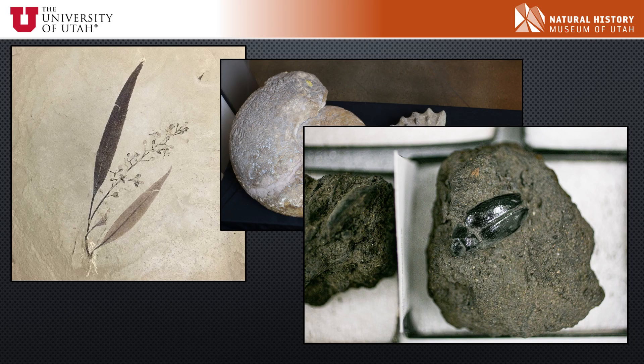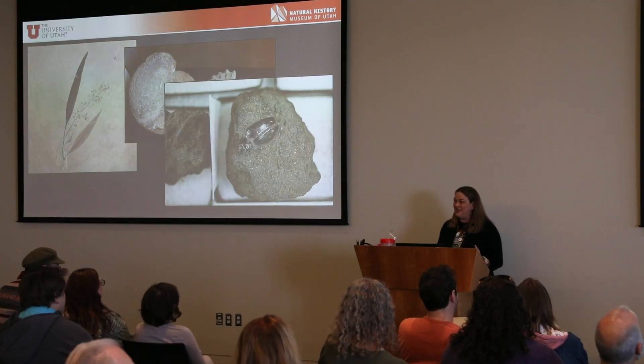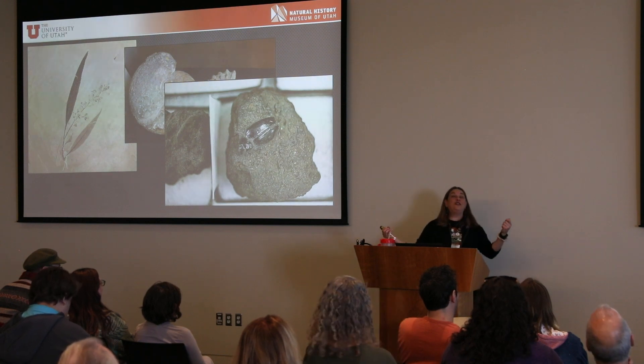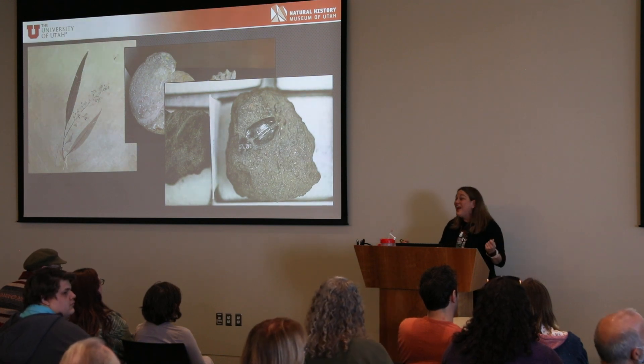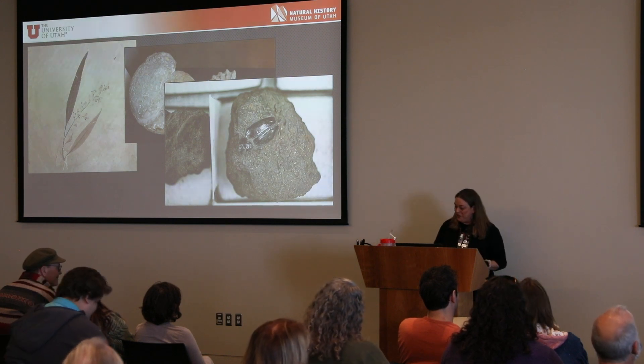I also get to work with gigantic ammonites the size of car tires, and we also have beetles trapped in tar. I never thought I'd use my sense of smell as a paleontologist, but every time I open up the cabinet from the La Brea tar pits, it off-gases the smell of asphalt. You can smell them yourselves downstairs — use your sense of smell in paleontology.